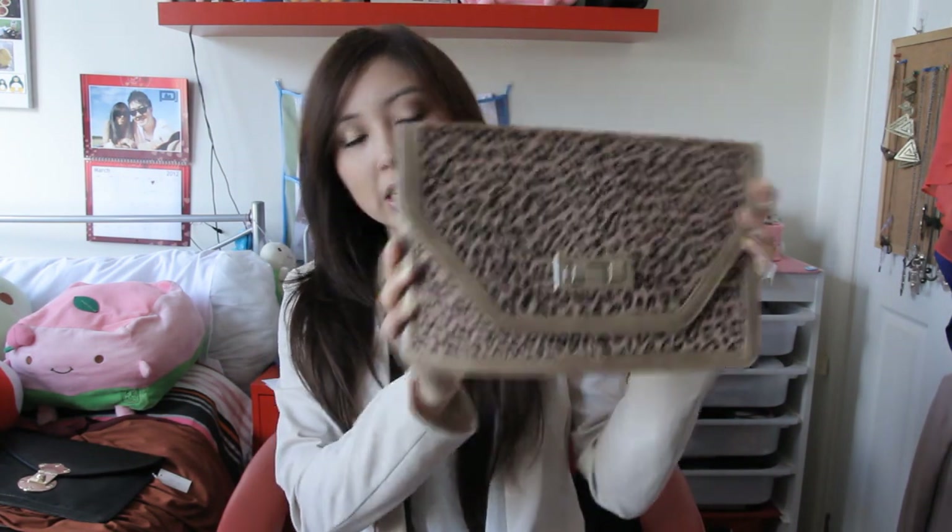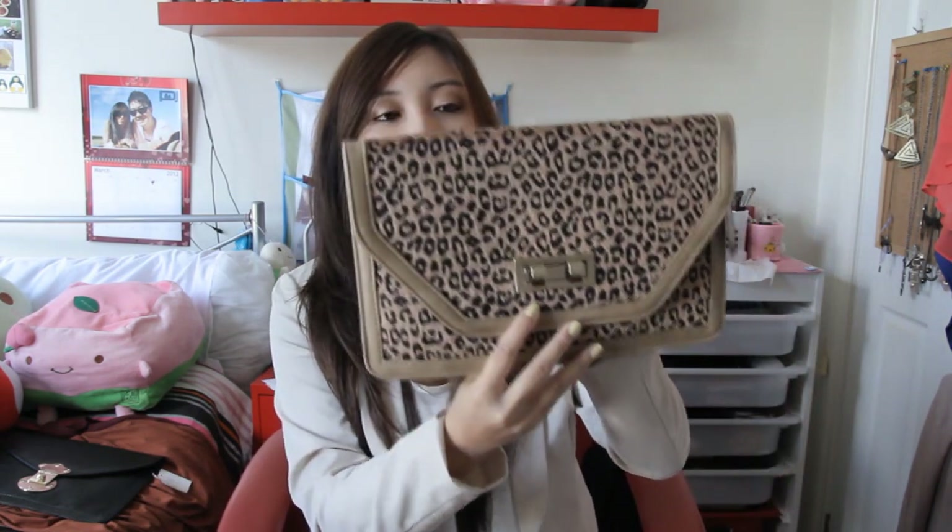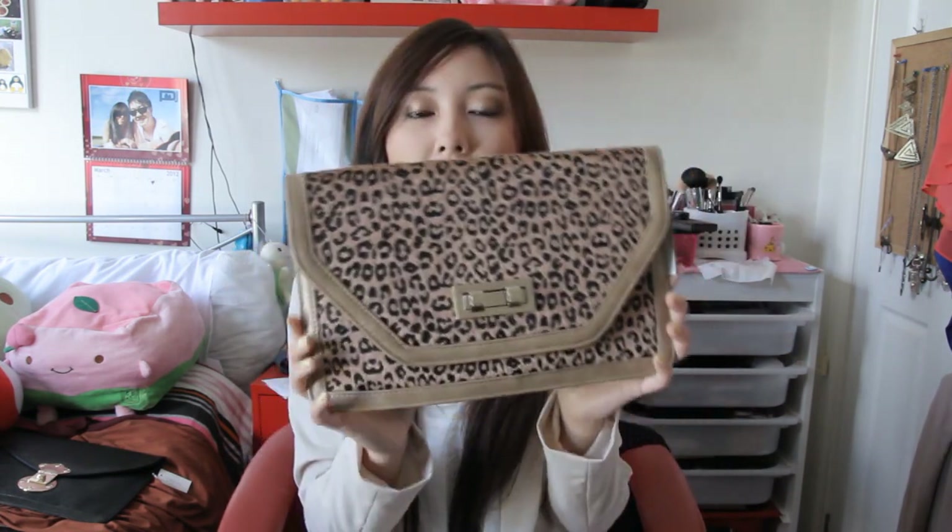I got a bit carried away and bought another clutch — this animal print clutch. I've been really into animal prints lately; they are everywhere. I prefer to wear it in bits and pieces within my outfit rather than, like, one whole animal print dress. I think it's really chic and adds style instantly to your outfit. This was also $49.95 and it's also faux leather.